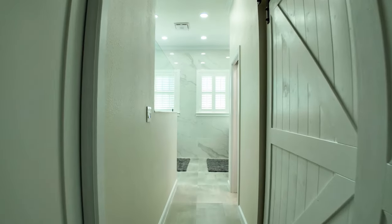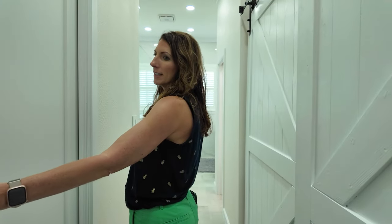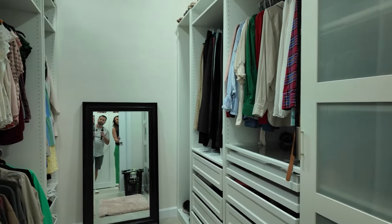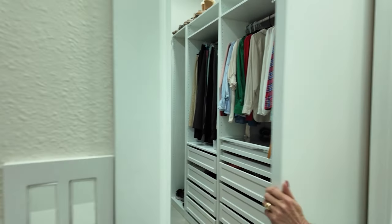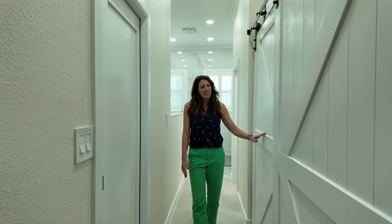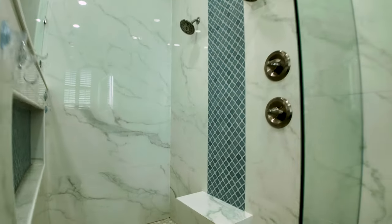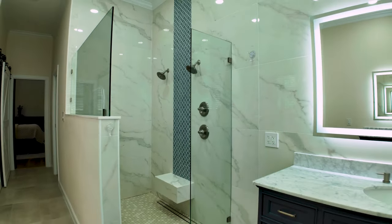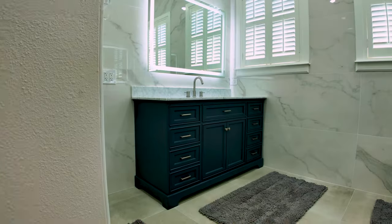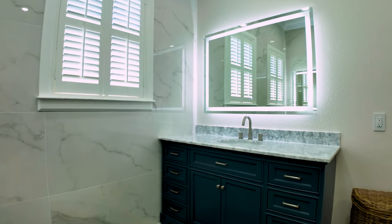We remodeled the master. We did all new tiles. Here we have a walk-in closet, which is going to be hard to give up because I just redid it. And this is my husband's closet here — we won't open it because I kind of shoved everything in there. We did the porcelain tile walls all the way up to the ceiling, a walk-in shower, and his and hers vanities. I have eight drawers, he has eight drawers.